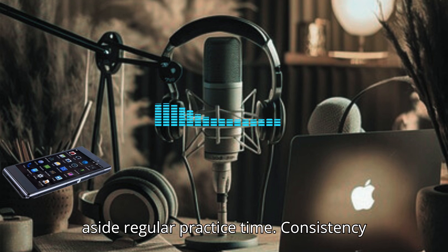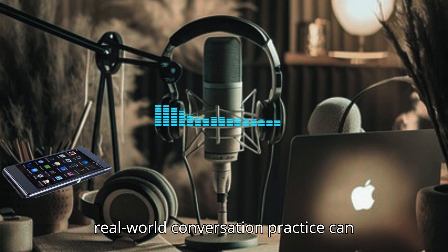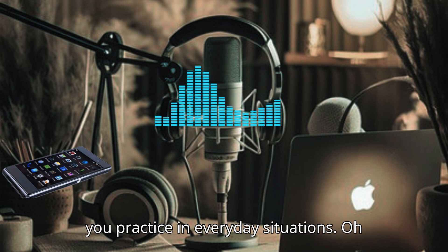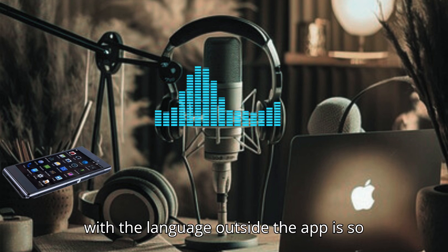I recommend setting aside regular practice time — consistency is key. Complementing the app with real-world conversation practice can enhance learning. Try to use the phrases you practice in everyday situations. Great advice. Engaging with the language outside the app is so beneficial.